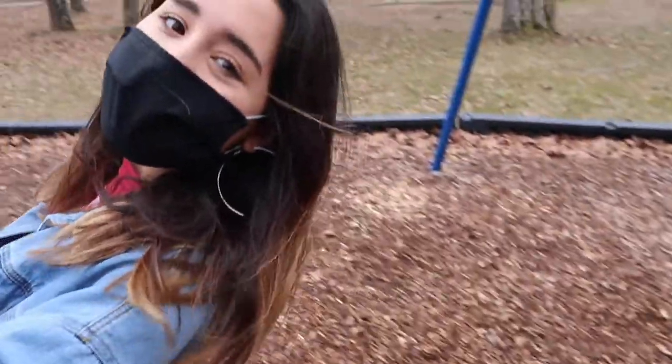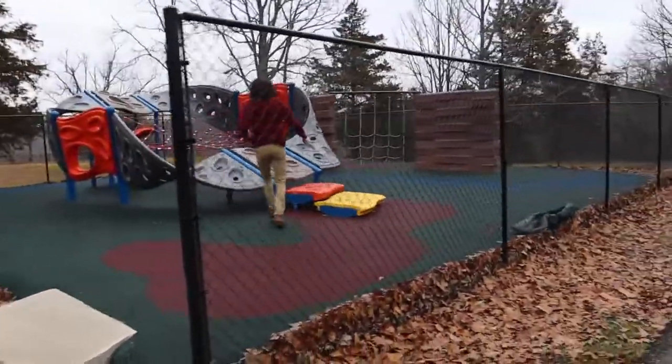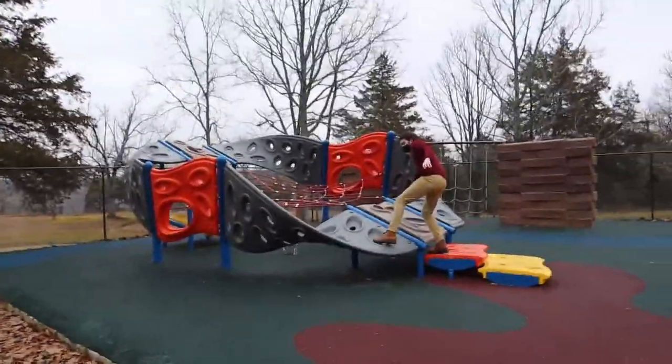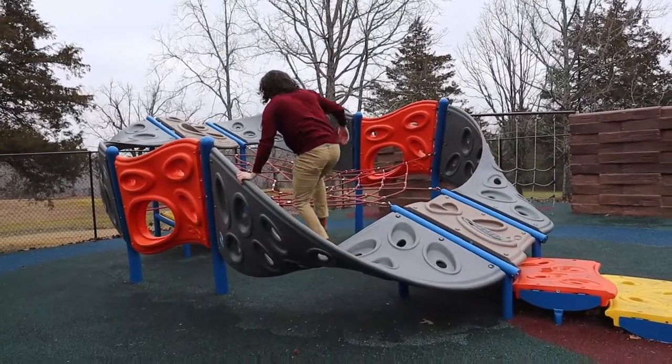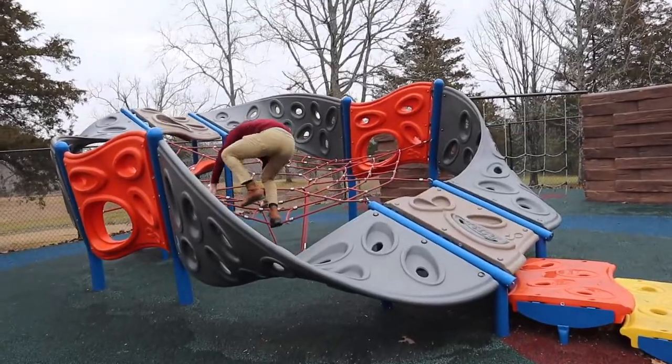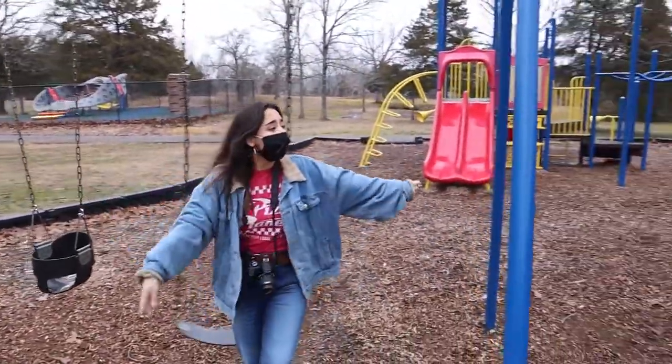We're at Riverside Park — it's one of the two very popular parks here in Searcy. It's right near Camp Wildwood, which is also a very popular camp for summer camp activities. A lot of people come here for rock climbing, the park, and the pavilion.